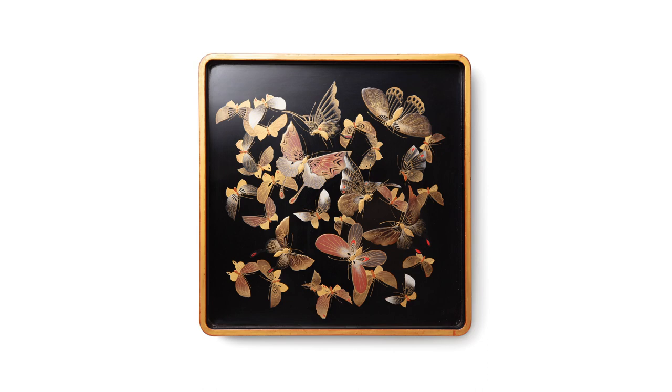Alan has always been fascinated by the art of Japanese lacquer, and it was during a trip to Kyoto in 2010 that he first laid eyes on these vintage lacquered trays.